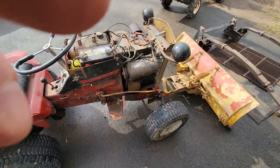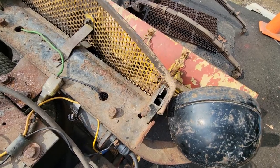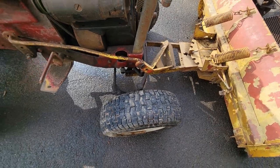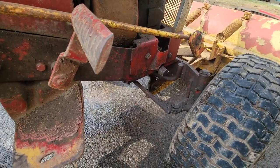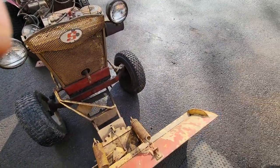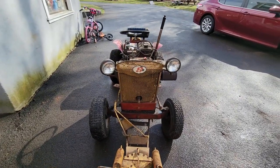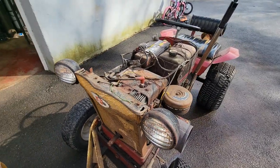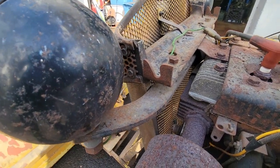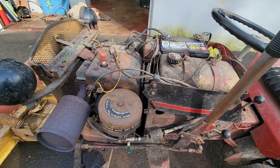It's an interesting tractor — very well made. These thick uprights, and look at the thick mesh they use for the grill. The steering is not original; it's pretty jacked up, and the wheels are mismatched. The steering looks sketchy to me, but maybe it's like that for a reason. Just a cool old tractor with character — look how thick this piece of steel is holding the lights on. And this is a flathead Briggs.